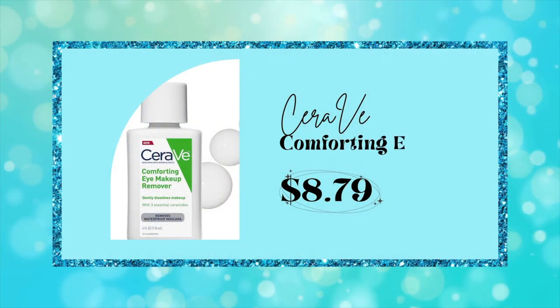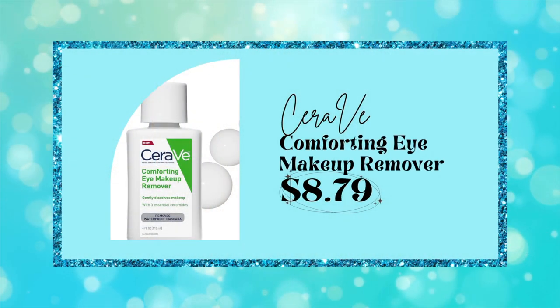So I tried this new CeraVe — their Comforting Eye Makeup Remover. It has three ceramides in it and it's made to be gentle on the eyes. I really like it. One tip I do so I'm not doing too much to the lashes: I hold a cotton pad on it for a few seconds, then I take a q-tip, wet it with the solution, and very gently go through the lashes. That mascara was coming off.